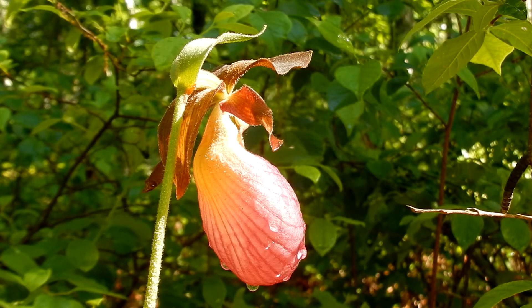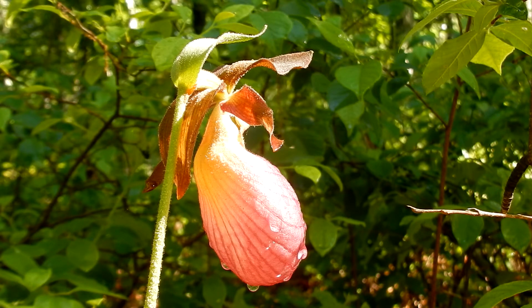Lady slippers do have a fruit. It's not here right now. It is a capsule. It ripens to a brown color and it contains thousands of tiny seeds. When it splits, the seeds disperse all over the place.